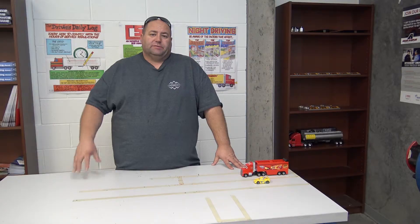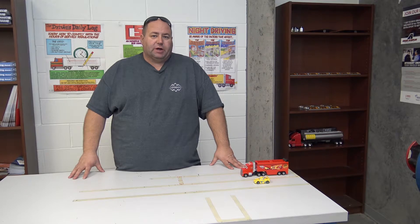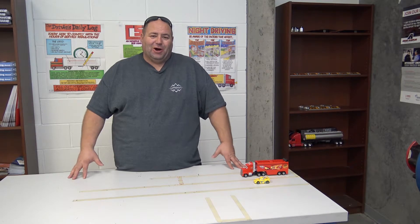So to show you what I'm talking about, we're going to go into the CDL classroom here at the college and show you a demonstration of the difference in stopping distance between a semi truck and a car.